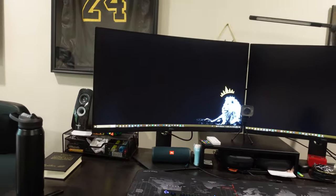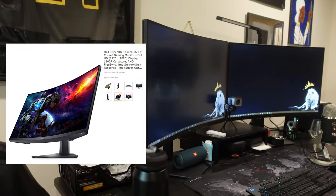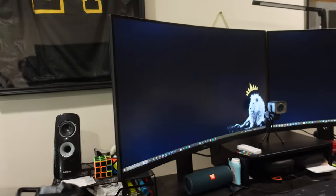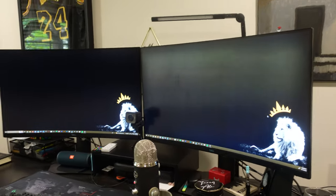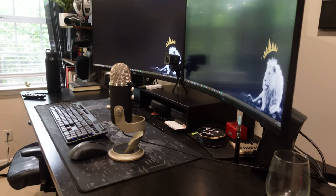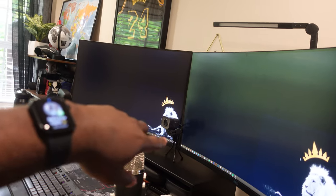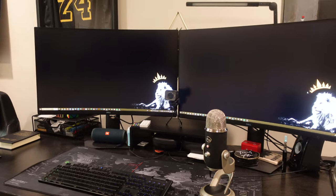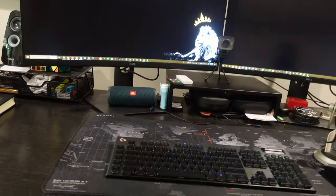These monitors — I'm gonna leave a link in the description for all of them. This is a curved monitor, I think it's 32 inches. One's 32, the other's 32, so technically 64 inches combined together. It took me several months and several paychecks to get these. I'm not trying to flex — it took me a long time. I started with just a laptop screen at first.